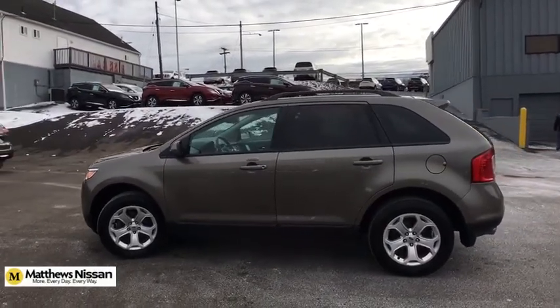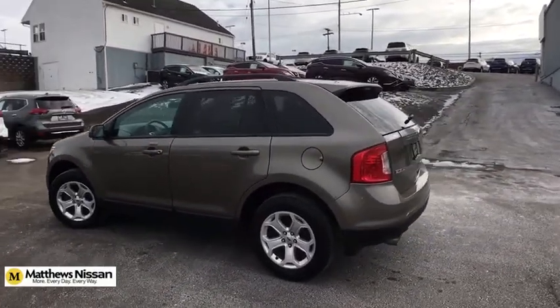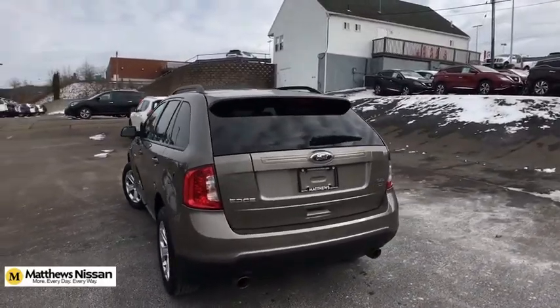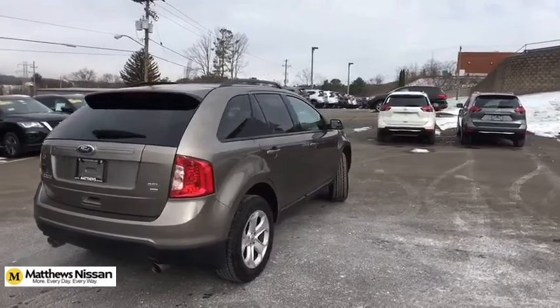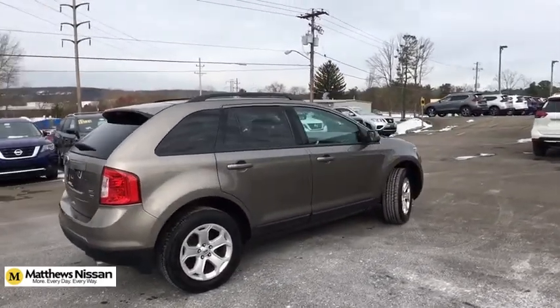All-wheel drive, traction control, keyless entry, stability control, steering wheel audio controls, anti-lock braking system, leather-wrapped steering wheel, Bluetooth, adjustable steering wheel, power steering.